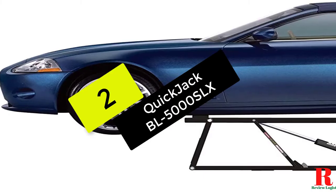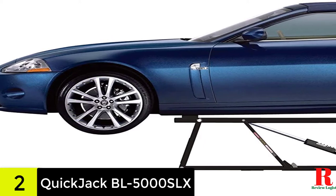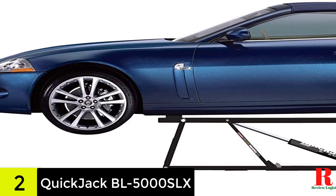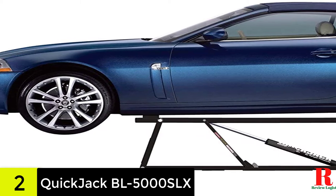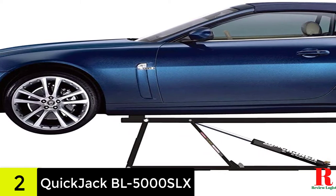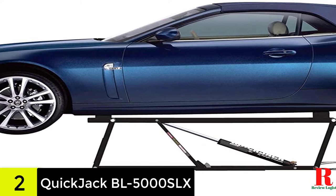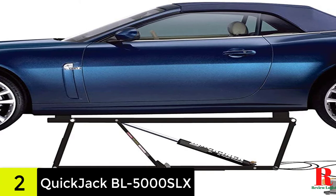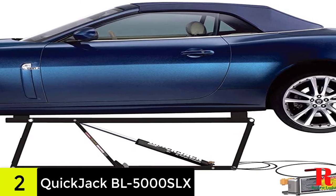At number 2 on our list, we have the QuickJack BL5000SLX. The QuickJack has a tiny and low-profile design that makes it easy to transport this automobile lift. It was designed with mobility in mind, and it's exactly what you need if you require something to utilize in a variety of settings. Its design also makes it an extremely efficient and heavy-duty auto lift capable of lifting large vehicles, and it can easily go beyond its rated weight capability of 5,000 pounds.